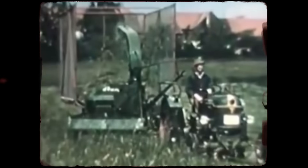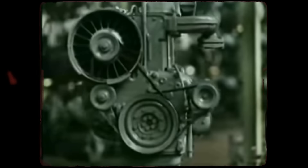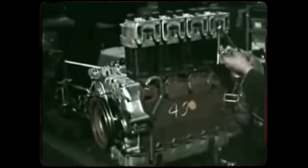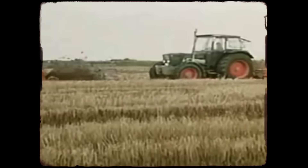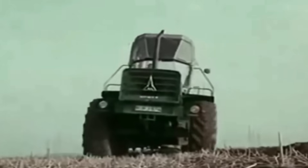By the early 1900s, Deutz engines were already powering factories, mills, and heavy equipment across Europe. They specialized in rugged stationary and industrial units that could run for days without interruption. When Germany began rebuilding after World War II, Deutz's engines played a key role in powering tractors, construction machines, and transport equipment that made reconstruction possible. As the company expanded through the mid-20th century, its engines developed a reputation for reliability in extreme environments.